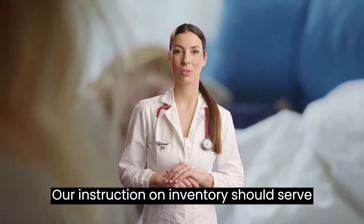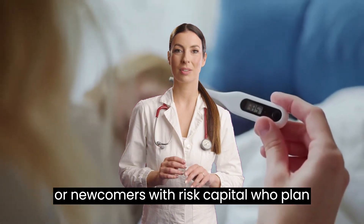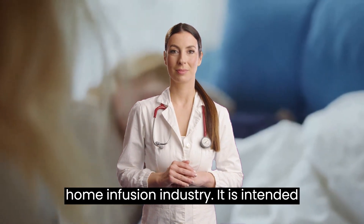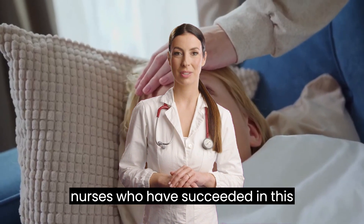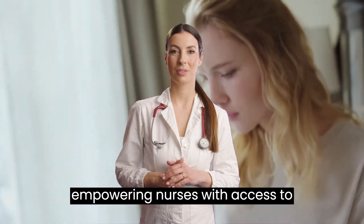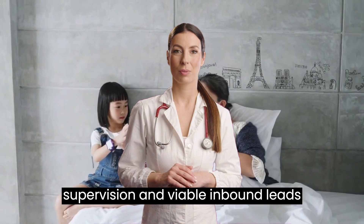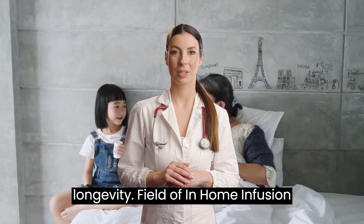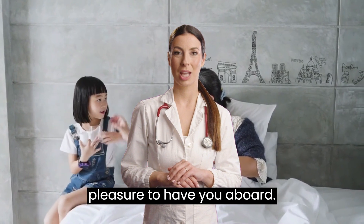Our instruction on inventory should serve as a recommendation for average starters or newcomers with risk capital who plan to establish a serious presence in the home infusion industry. It is intended as a rubric and guideline tailored by nurses who have succeeded in this industry with novice experience. By empowering nurses with access to wholesale materials, effective protocols, marketing materials, innovative medical supervision, and viable inbound lead sources, we aim to support growth and longevity in the field of in-home infusion services. Welcome to our team. It is a pleasure to have you aboard.